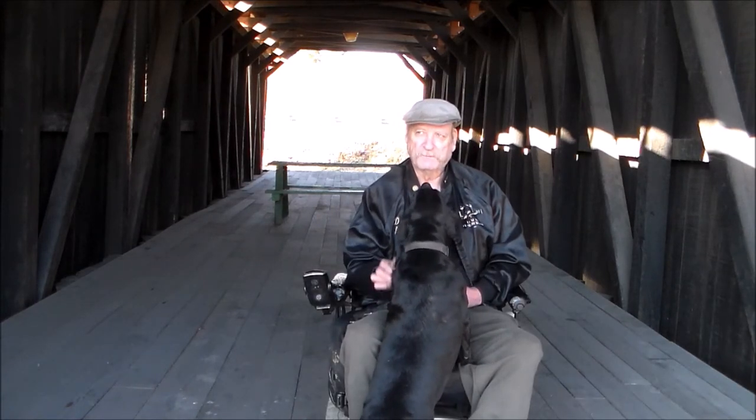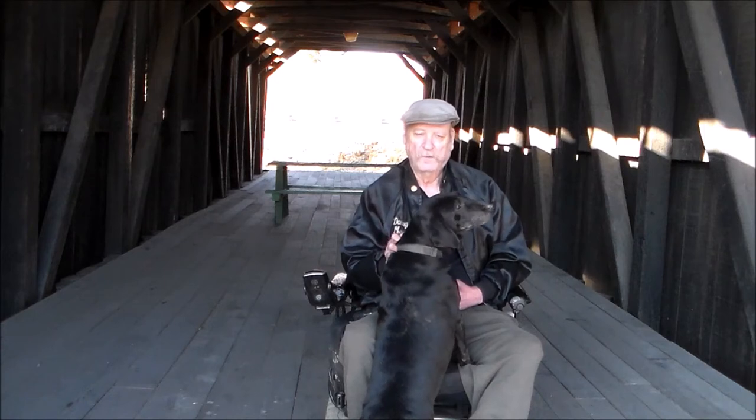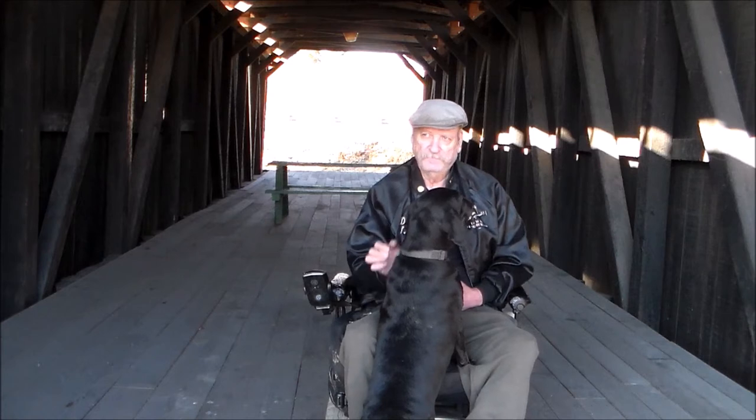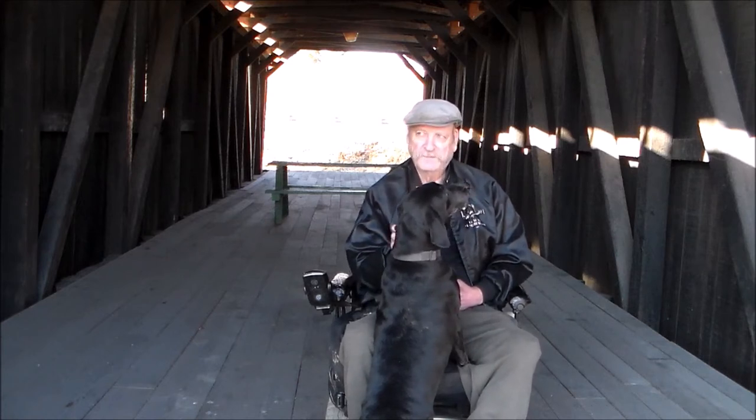What's particularly interesting about this bridge is not only was it built back in 1880 and still survived, and it's in really good condition on the inside, but how it got here.